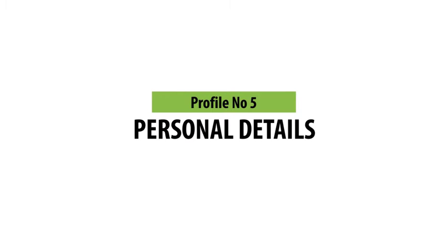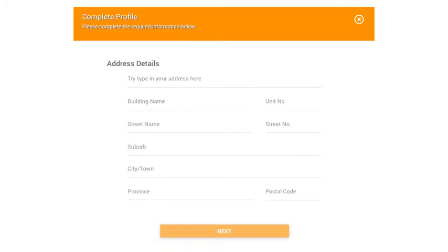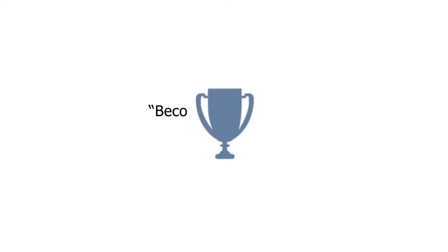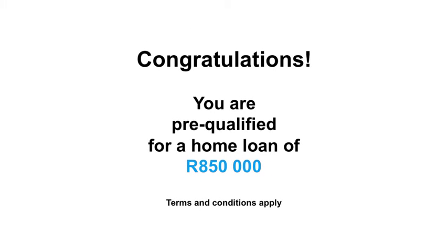Profile number 5 – Your Personal Details. Get your guide – Become an expert to find your own home. Download your home loan pre-qualification certificate.